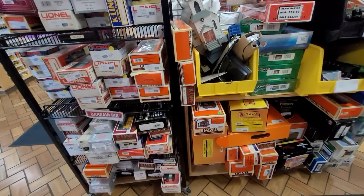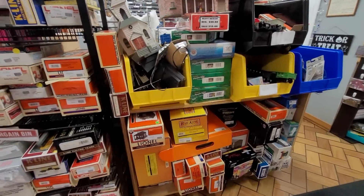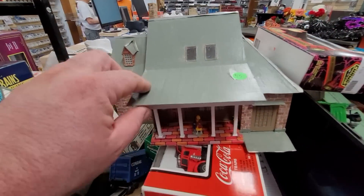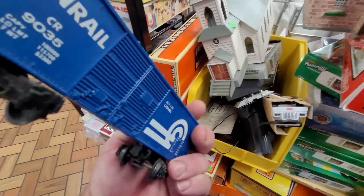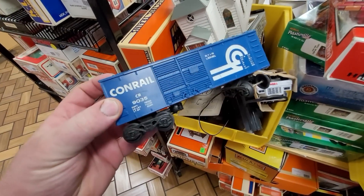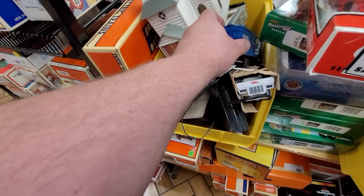So here's your bargain bin - 15 bucks. Look what I found in the bargain bin - Conrail. But this is not the scale, so we're putting it back.